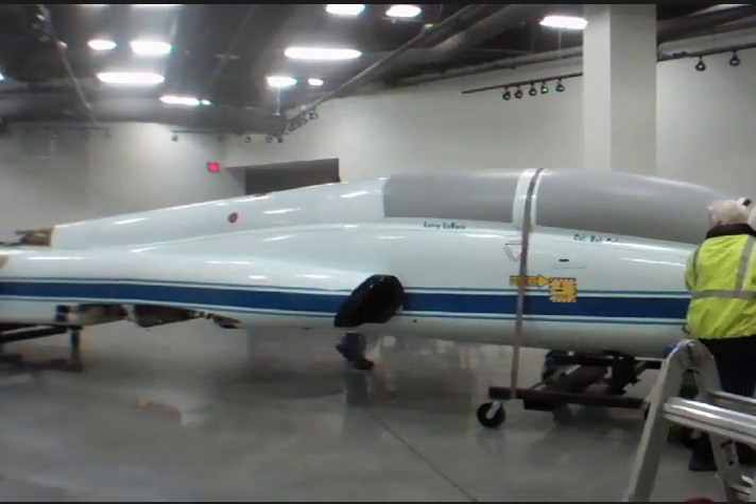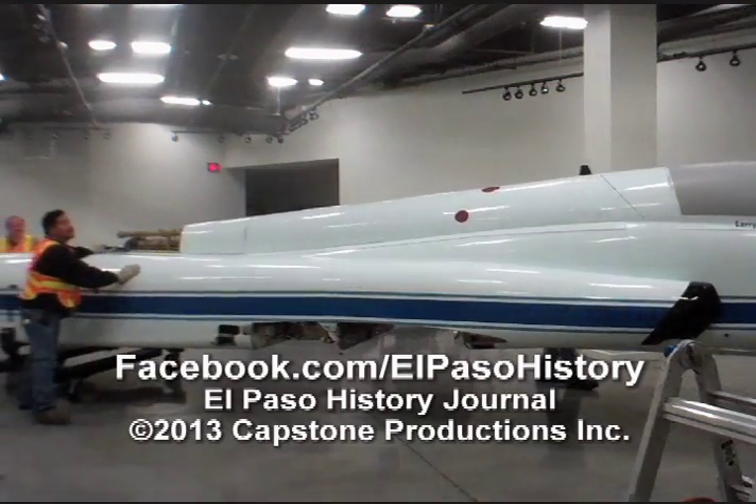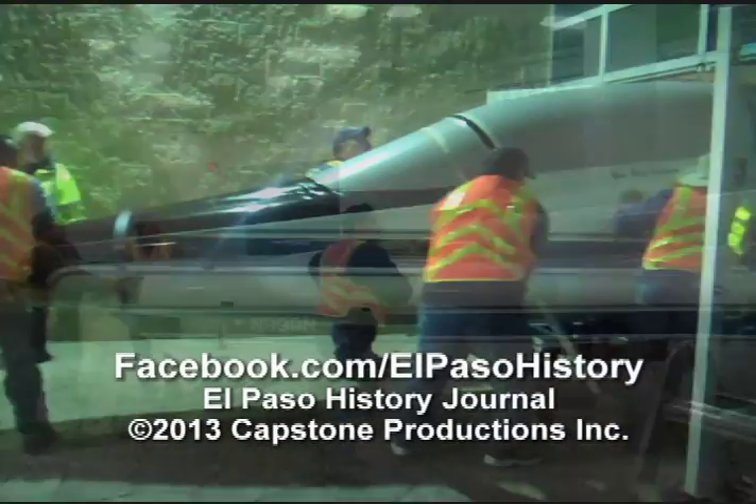This NASA jet flew out of El Paso, Texas and was used by space shuttle astronauts. The astronauts would fly these trainer jets into El Paso for training over White Sands Missile Range.